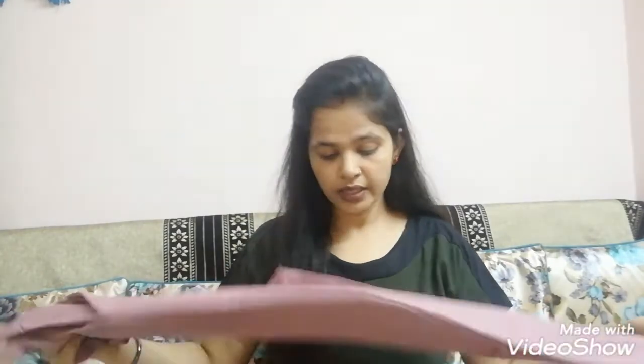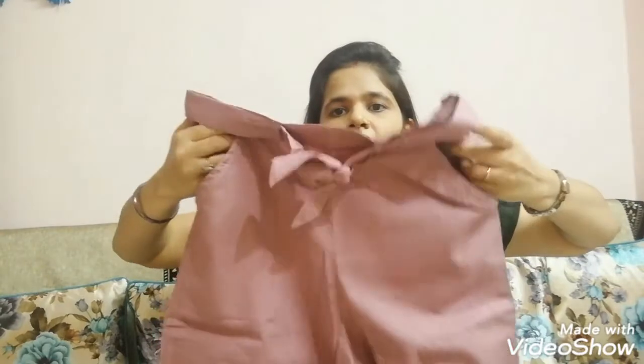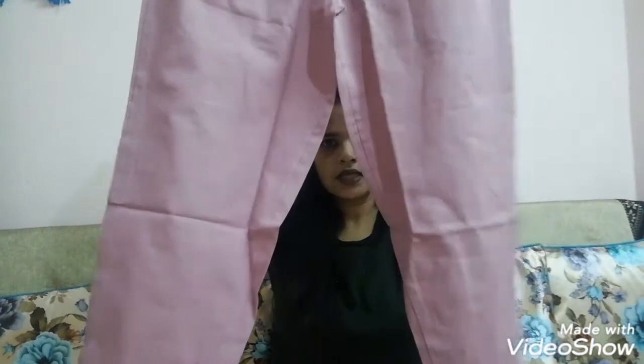I feel very comfortable in this trouser. This is a regular fit with a belt insert, and the back is elastic. It is cotton, and on both sides it has pockets. The color is really nice.